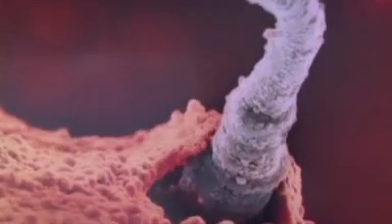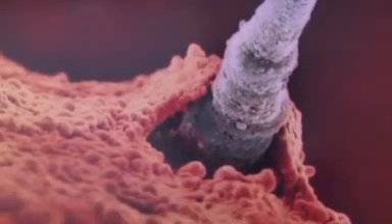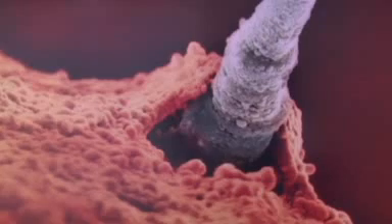Pre-implantation genetic diagnosis, or PGD, is the newest technology provided at IVF New Jersey. It involves the IVF process, whereby eggs and sperm are brought together, fertilization of the eggs takes place, and embryos are created.